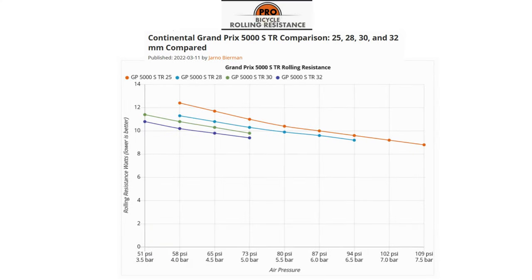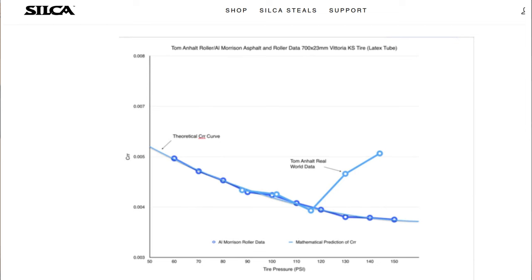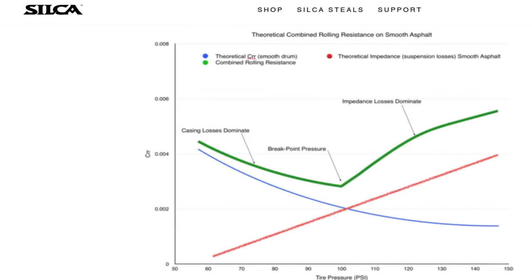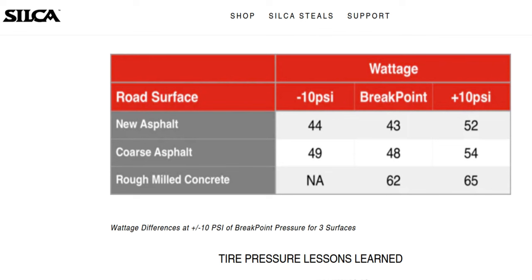According to drum tests, more air pressure equals more faster, and we know less comfortable and less grippy too. Testing done by the legendary Tom Anhalt and confirmed by Silke shows tires get faster with more pressure until they don't, and pressure beyond this most efficient brake point greatly increases rolling resistance. The exact mechanism at work here is debated, but we can generalize that impedance from road roughness overwhelms tires that are too hard. In their test, when the tire was inflated only 10 psi above this brake point, up to 18% more resistance was measured, while only one watt was added with a 10 psi buffer under the brake point pressure.